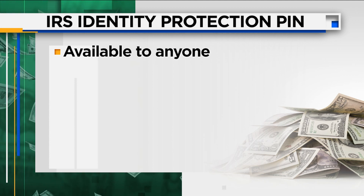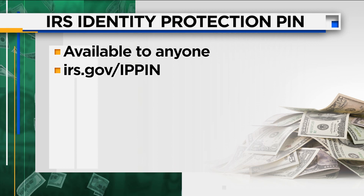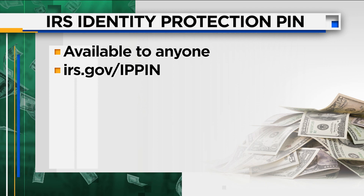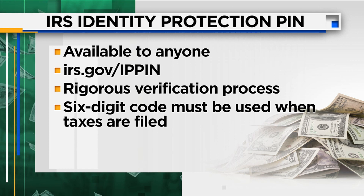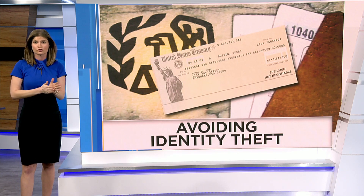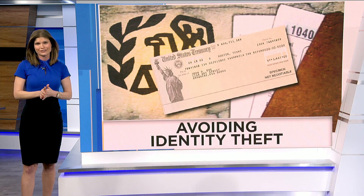Think of it as a two-factor authentication for filing your taxes. To sign up, go to irs.gov/IPPIN. It's on your screen right now. After going through what the IRS calls a rigorous verification process, the taxpayer will receive a six-digit code that is not to be shared with anyone and must be included when you file your taxes. If you sign up for the PIN, do not forget it — electronic returns that do not contain the correct IP PIN will be rejected, and paper returns will go through additional fraud verification.